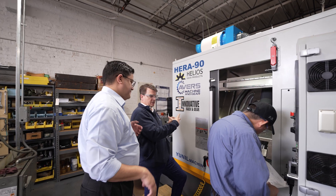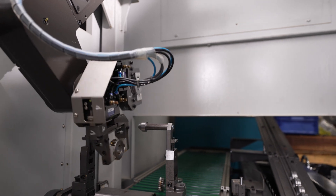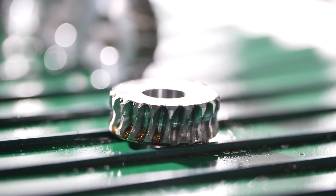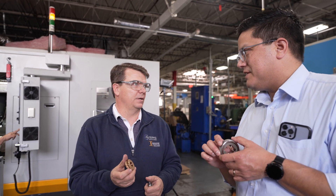We were able to check them immediately in our CNC gear checker and everything was spot-on, right where it needed to be. They've been able to get rid of six of those machines — the efficiency and throughput of the Hera 90 has replaced six old hobbers. If I can take an old machine out and put a new machine in that has less floor space but can outperform it from an accuracy and efficiency standpoint, that's a no-brainer. We're doing that every step of the way.